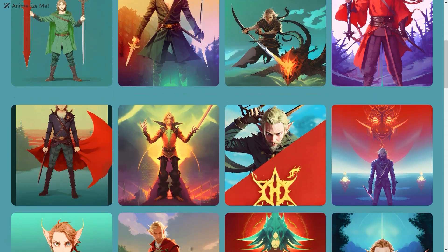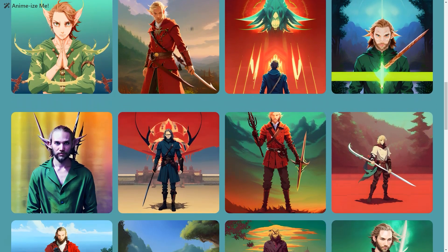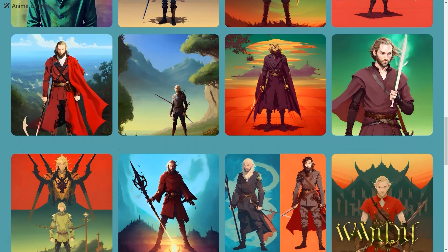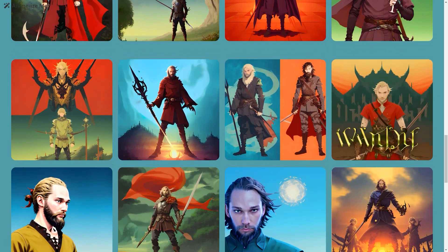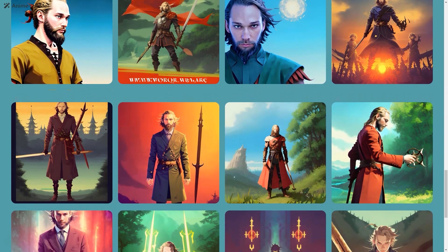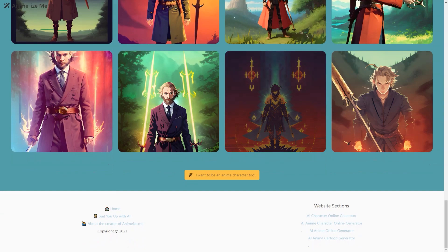You'll be amazed at how authentic you look in the pictures. So why not give Suit Me Up a try? It's a fun and easy way to see how you'd look in a suit without the hassle of actually trying one on. Who knows — you might even find your perfect match on Tinder with your new and improved profile picture. So upload your photos, sit back and let the AI do the work.